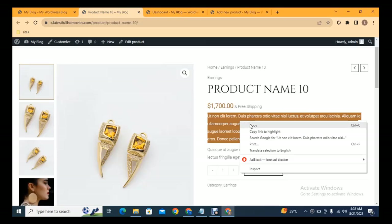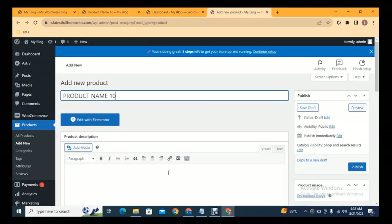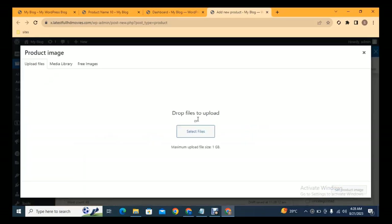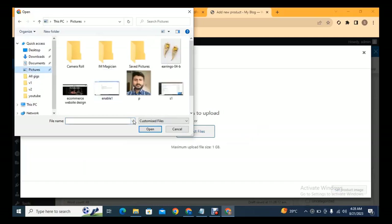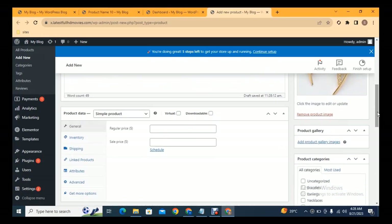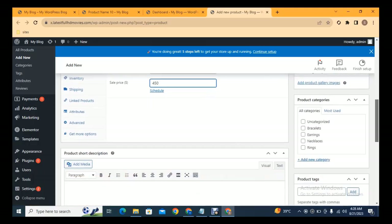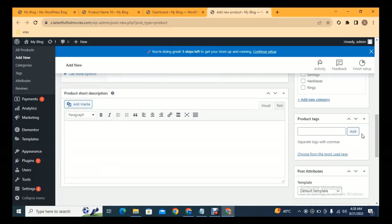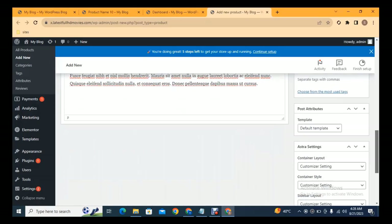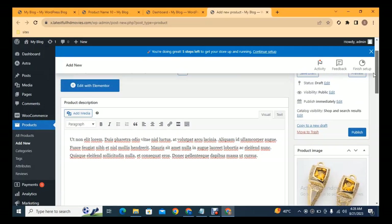Add a product description, then on the right side you can add the product image and gallery images. Add the regular price and sale price, set the product category, and add product tags. You can also add a short product description at the bottom. Once everything is filled in, click Publish.